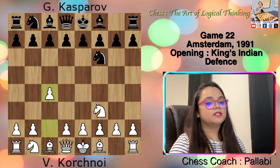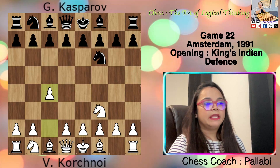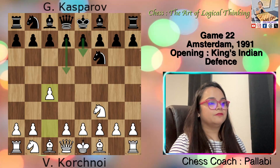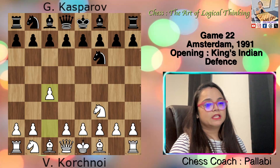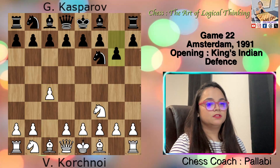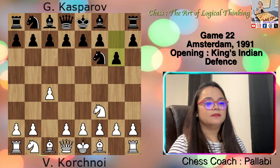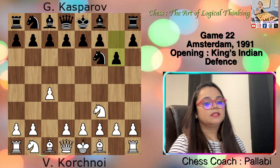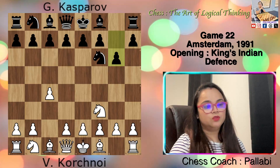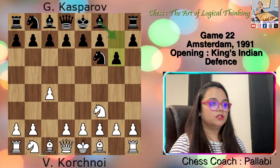The other choice is to allow white to establish a center but limit its power by blocking it. This can be done by playing e6 then d5, giving black a solid center. In the game, Kasparov went for a third option, g6, that matches his dynamic style. He allowed white to create a strong center without opposition because he planned to weaken it by attacking from the sides. The first step in this strategy was placing the bishop on g7, where it would target the d4 square.